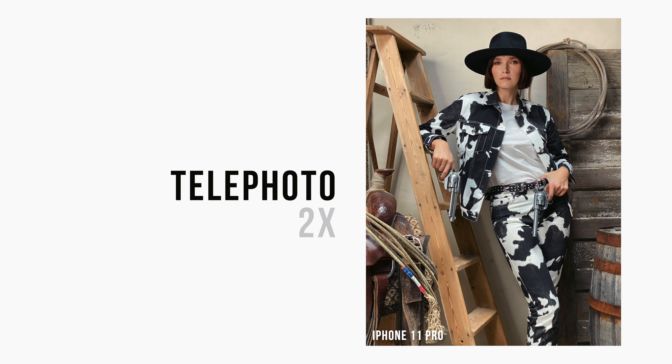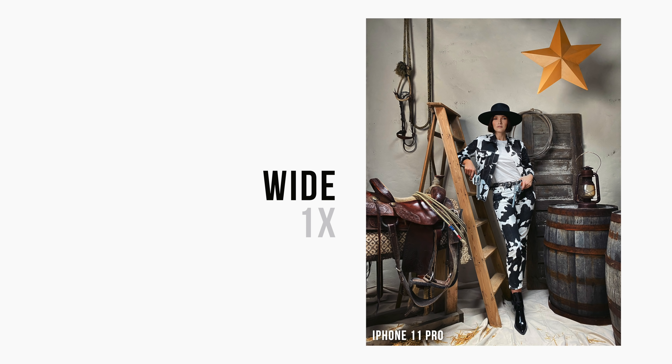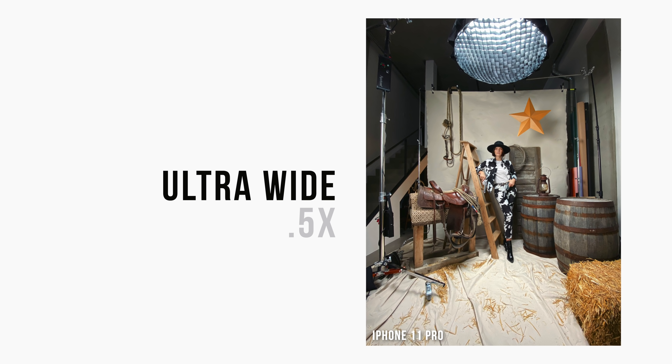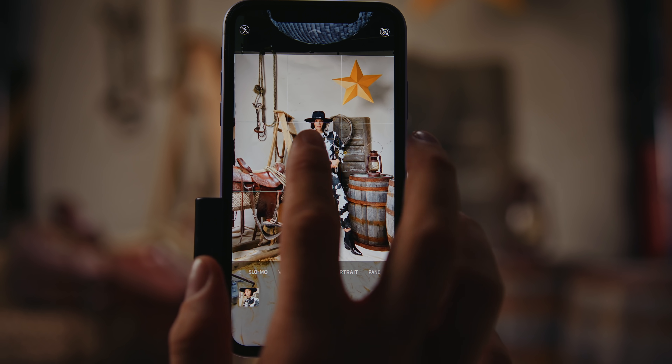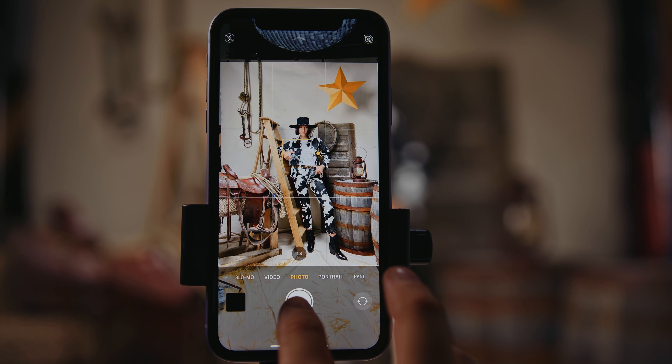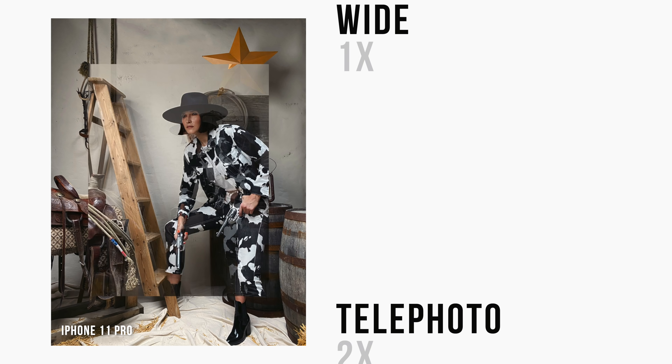The addition of the ultra wide lens is probably my favorite hardware update Apple has ever made to the camera, and it opened up huge new possibilities. A year later, I can barely remember how I lived without it. I've been using the Pro, so that means I also have the telephoto lens, which is very helpful but a little bit less necessary. I don't use it as often as the wide or ultra wide, but it does extend the reach of your camera so you don't always have to move physically closer to your subject.